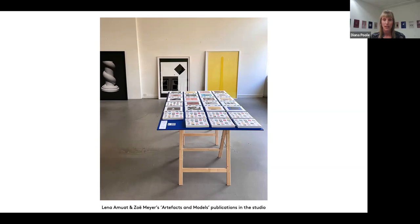They've also published six books to date, all with About Books in Zurich, founded by Bruno Margret. Their most recent, Artifacts and Models, was published last year. And if you're at Photo London in May, please do go to Robert Morat's booth and have a look at their publications. They really are exquisite and so beautifully designed and conceived.